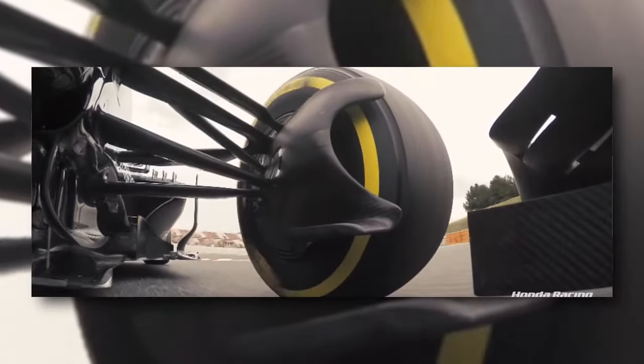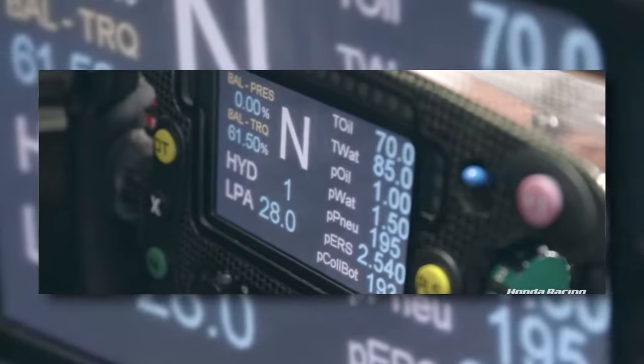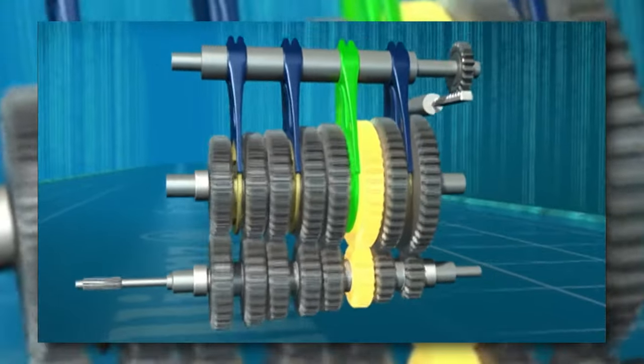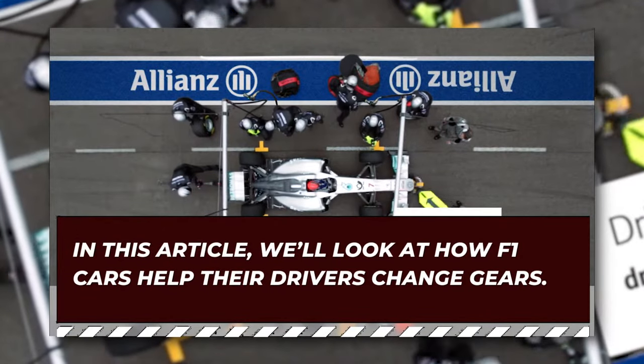F1 cars change gears semi-automatically, seamlessly transitioning from one gear to the next without losing power. There are paddles on the left and right sides of the steering wheel that allow the driver to move up and down the gears, and the on-board computer handles the actual shifting. At incredible speed, a driver needs to monitor other drivers, corners, tyre wear, pit stops, and gear changes. Having so much to control at up to 210 miles per hour is almost impossible. We'll look at how F1 cars help their drivers change gears, making life a little easier during races.